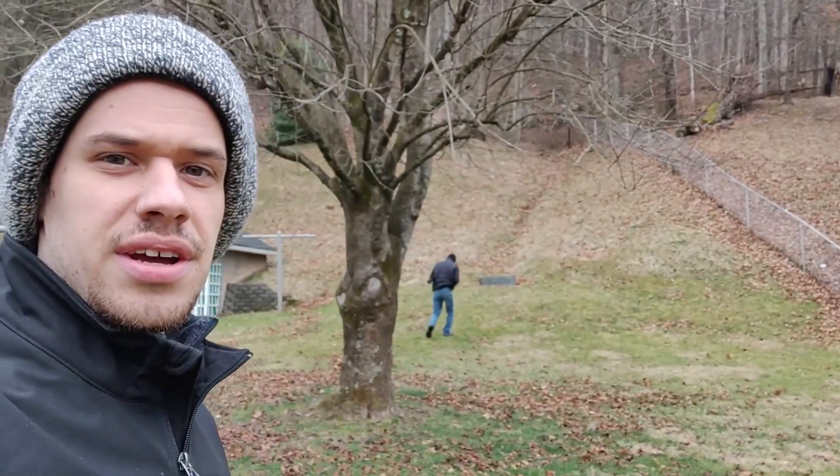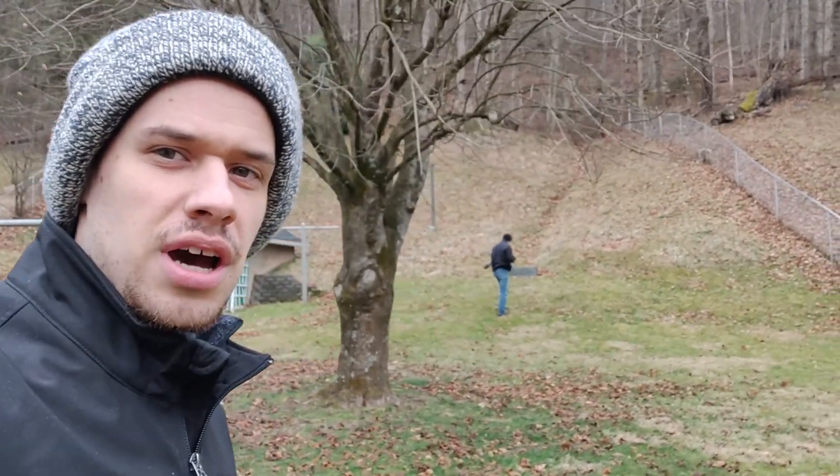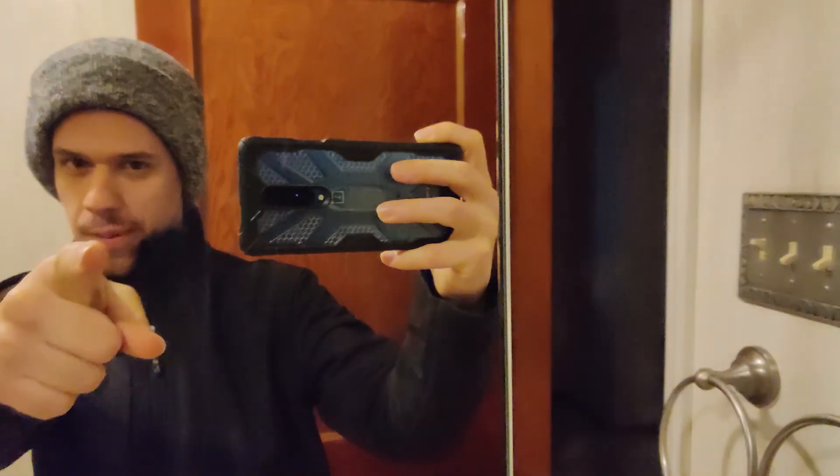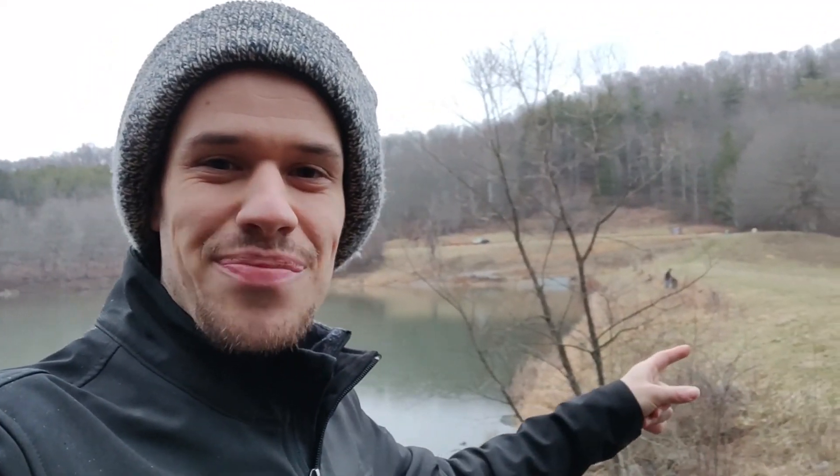We are headed outside now. We are out here at the end of January making another Lenspiration video. Why I'm filming this is because this is the first time filming with this new phone right here. I guess I can't really show you because I'm filming on the phone, but this is my new phone. So we're here at this lake. James is taking some pictures, and I was just exploring around.